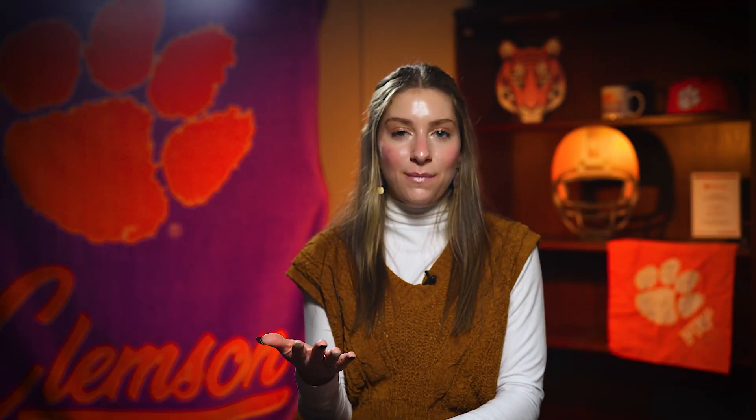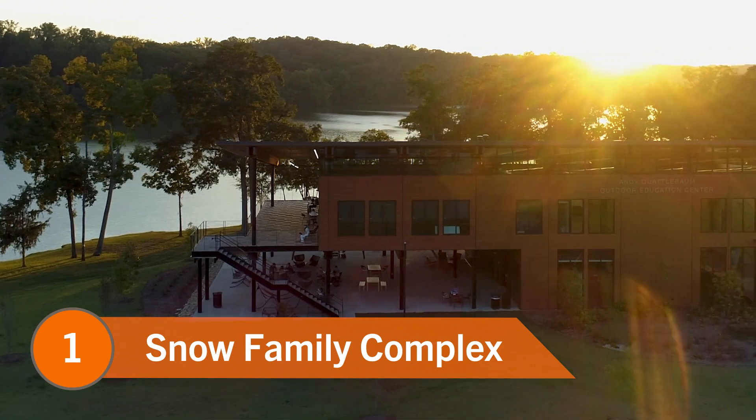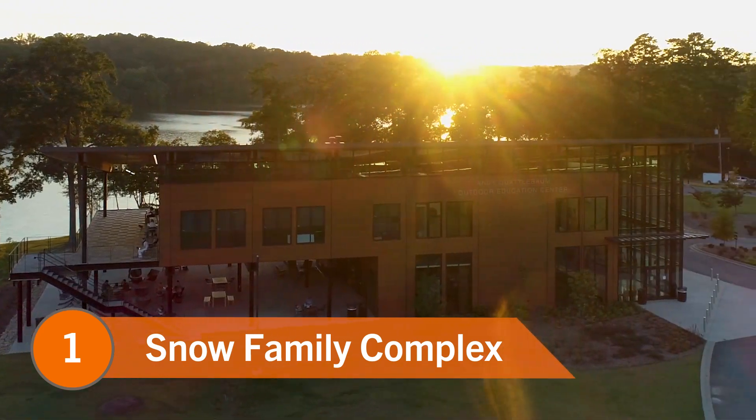Now we've detailed quiet sunset spots, busy sunset spots, and some in between — but our final pick features all of the above. I'm of course talking about number one: the Snow Family Outdoor Fitness and Wellness Complex. The Snow Family Complex is a unique feature of Clemson, a lakefront area with plenty of space for open rec, studying, and obviously lake activities.